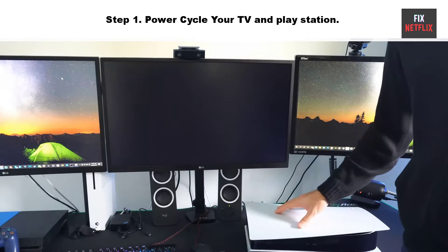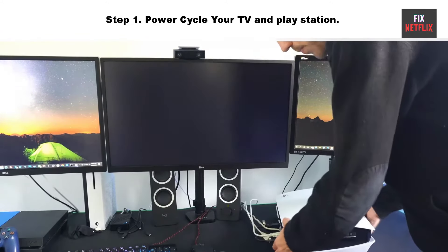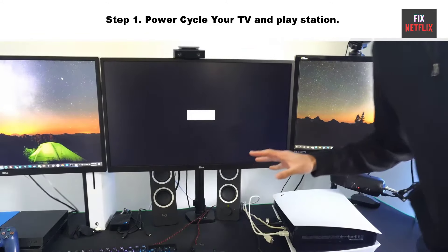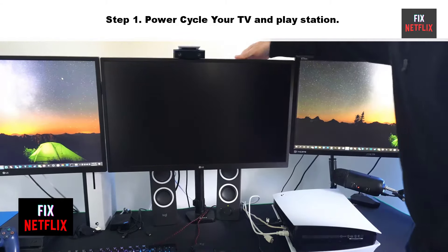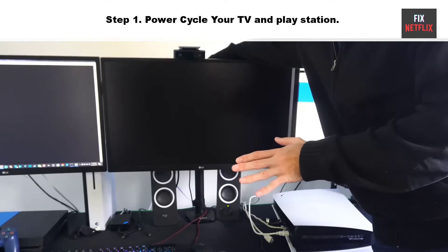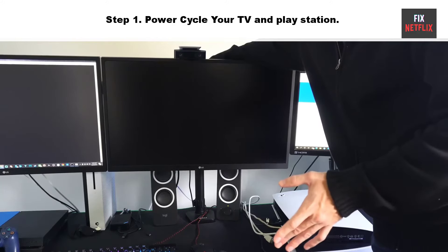Step one: power cycle your TV and PlayStation. Turn off the PlayStation and TV and disconnect all external HDMI and power cables from the devices. Then hold the power button of the TV and PlayStation for five seconds to discharge all remaining static electricity from the main board. Wait five minutes, then plug back in the power cable and HDMI cable, turn on all devices, and recheck the problem. If the same problem persists, go to step two.